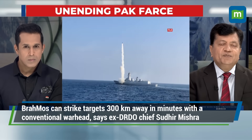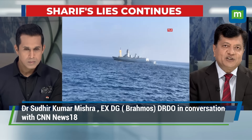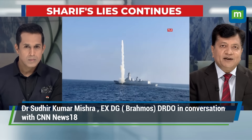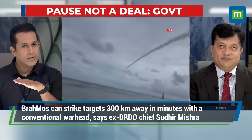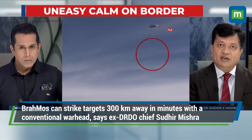BrahMos is a cruise missile, meaning it can follow a trajectory like an aircraft. It can go low-high, low-high-low, or low-low-low trajectory. Being a cruise missile, it can fly over the surface of water at an altitude of about 5 to 10 meters, making it very difficult to be detected by any ship-based radar.